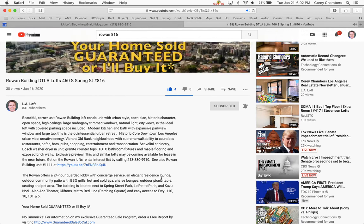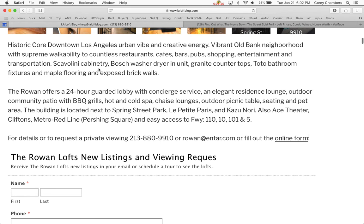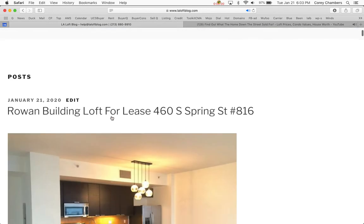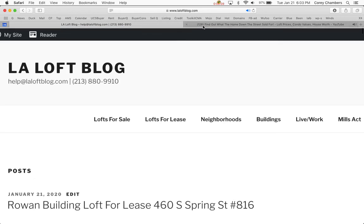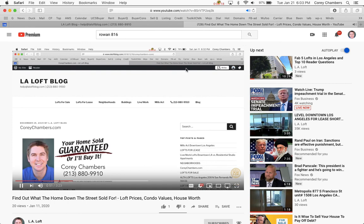A property information packet of this property is available. The building was built with Scavelini cabinetry and Bosch washers and dryers, so it is a higher level of finish than most buildings. There's a 24-hour guarded lobby with concierge service and an elegant resident lounge and outdoor community patio. A property information packet or private preview is available upon request — call 213-880-9910. I'm Corey Chambers in Los Angeles. Your home sold guaranteed, or I'll buy it. Thanks again. Take care. Bye-bye.